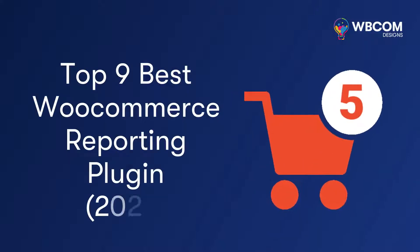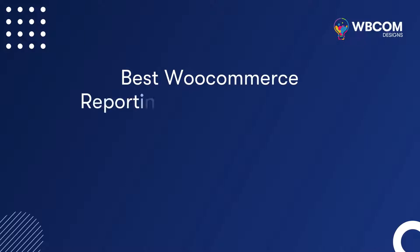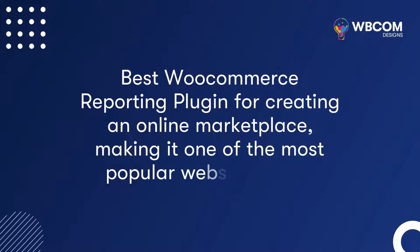Top 9 Best WooCommerce Reporting Plugins 2022 — best WooCommerce reporting plugins for creating an online marketplace, making it one of the most popular websites in the world.